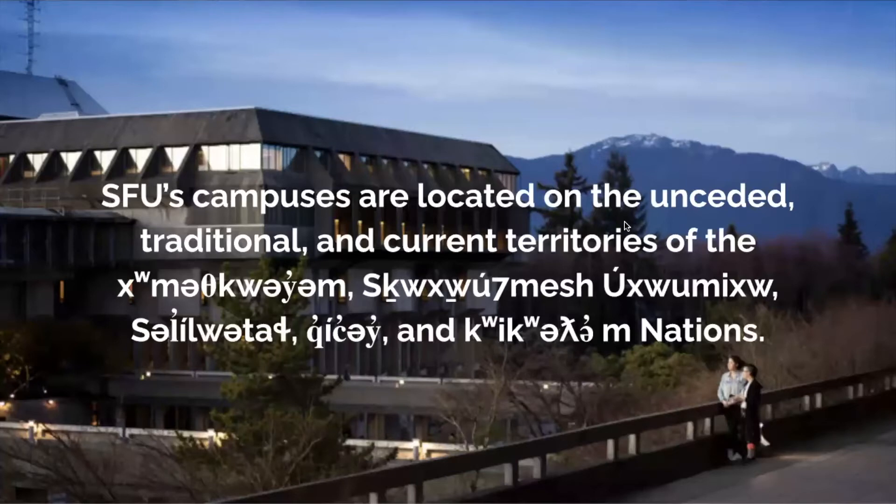Before we get started, I want to acknowledge that SFU's campuses and campus libraries are located on the unceded traditional and current territories of the Musqueam, Squamish, Tsleil-Waututh, Kuquitlam, and Katsi First Nations.